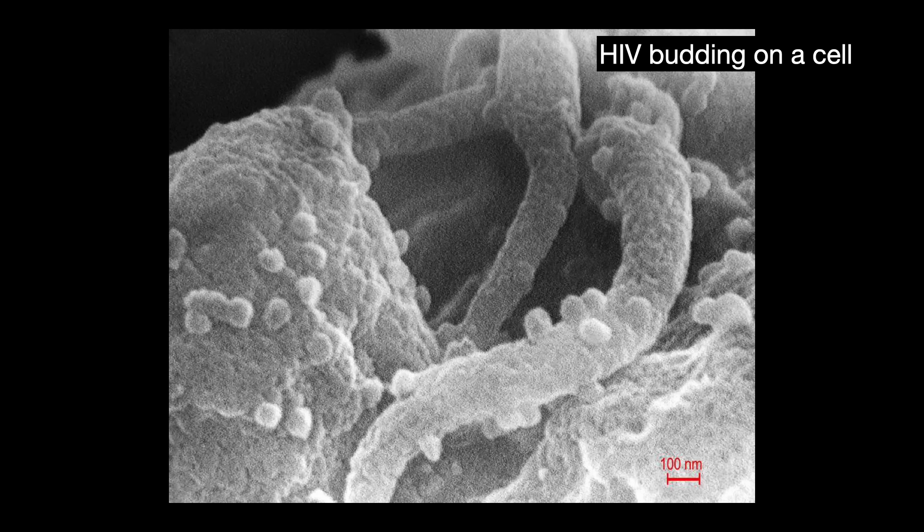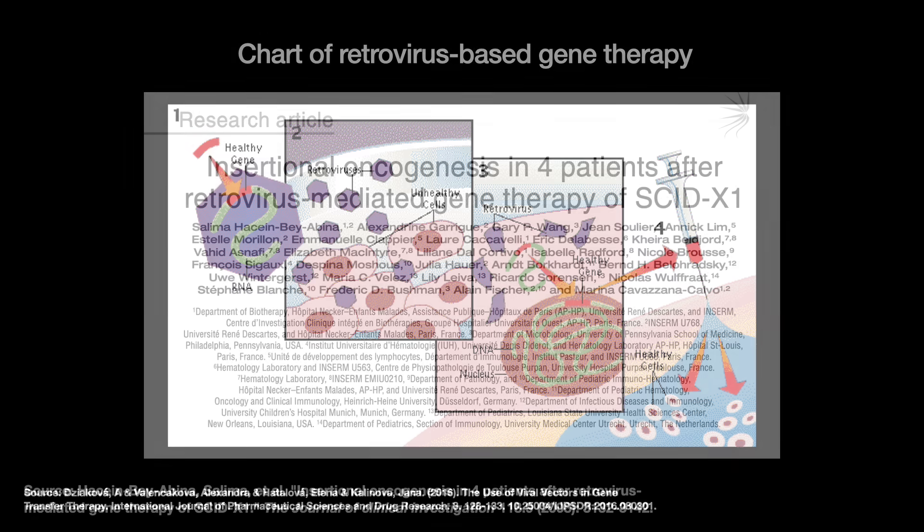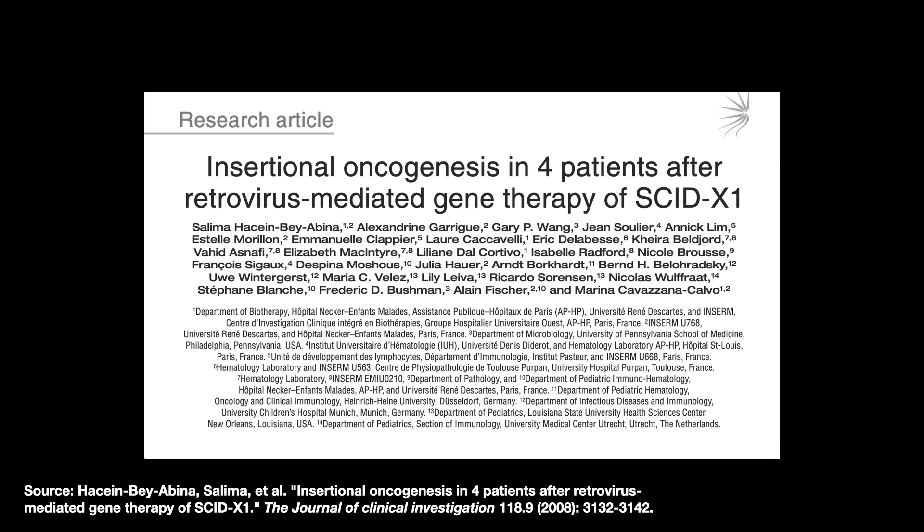There are also safety concerns. Retroviruses are very potent at encoding their data into the cell genome — too much so. You run the risk of something called insertional mutagenesis, where a gene insertion can disrupt other genes or even activate cancer-causing genes called oncogenes. A major 2008 paper looked at 10 patients who received gene therapy for SCID. Nine of the treatments were successful, but four of the nine patients unfortunately developed leukemia a few years after the treatment.